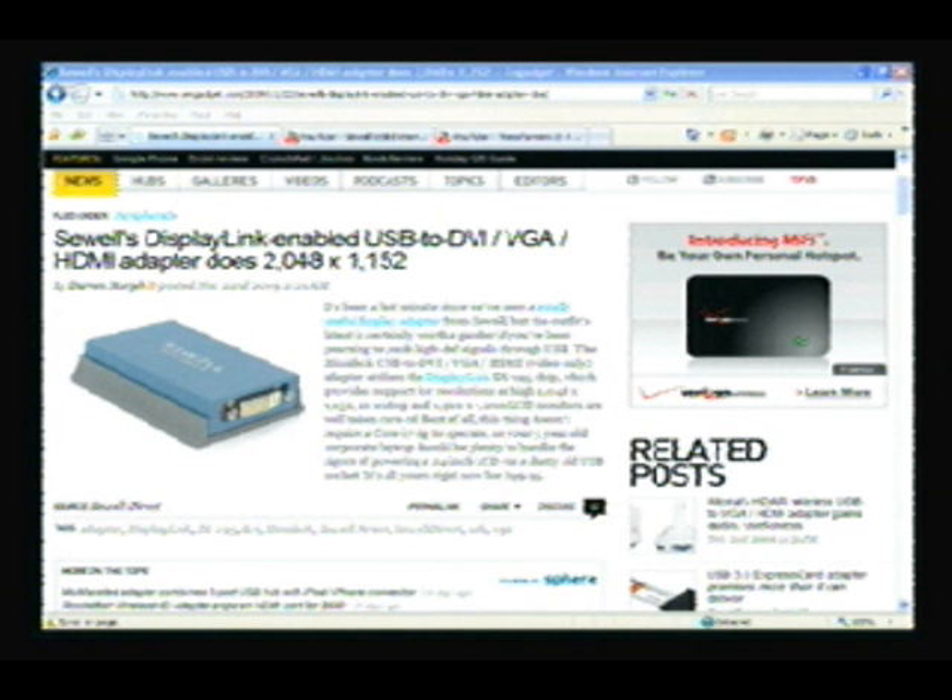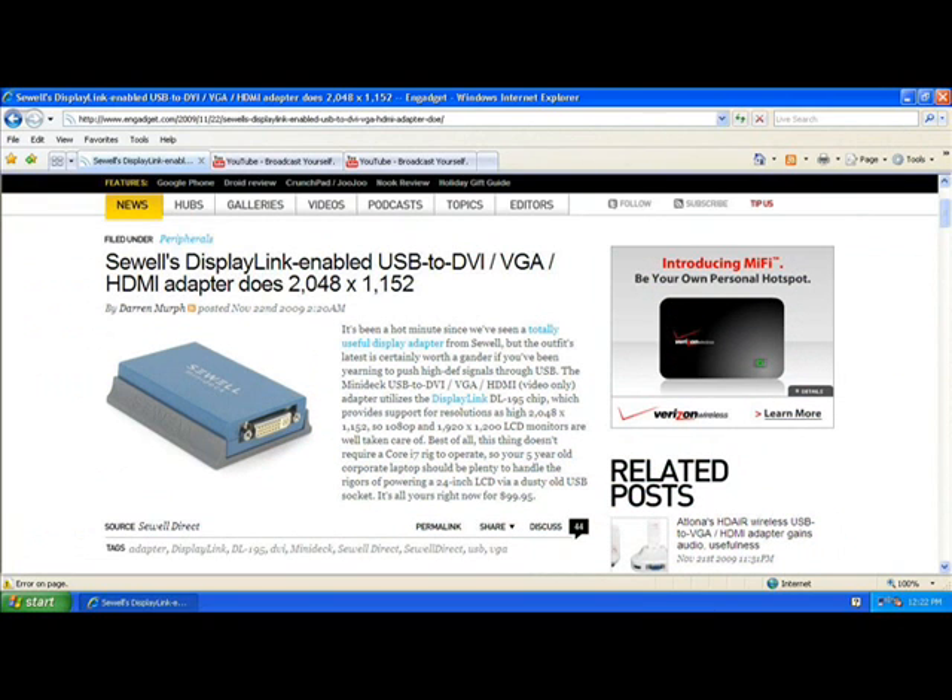First, we're going to take a look at reading text. This is the PC to TV. We don't recommend you go with any of the PC to TV models — they're all about the same quality, and the signal translation is a little fuzzy, so reading text is difficult. This is the VGA to HDMI, and as you can see, the text is a lot more clear, as if it was just a direct cable from the computer to your TV.